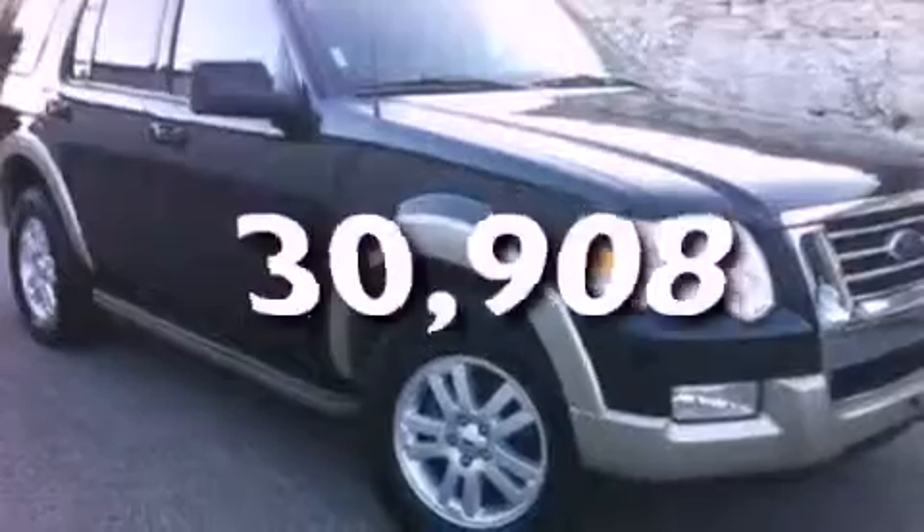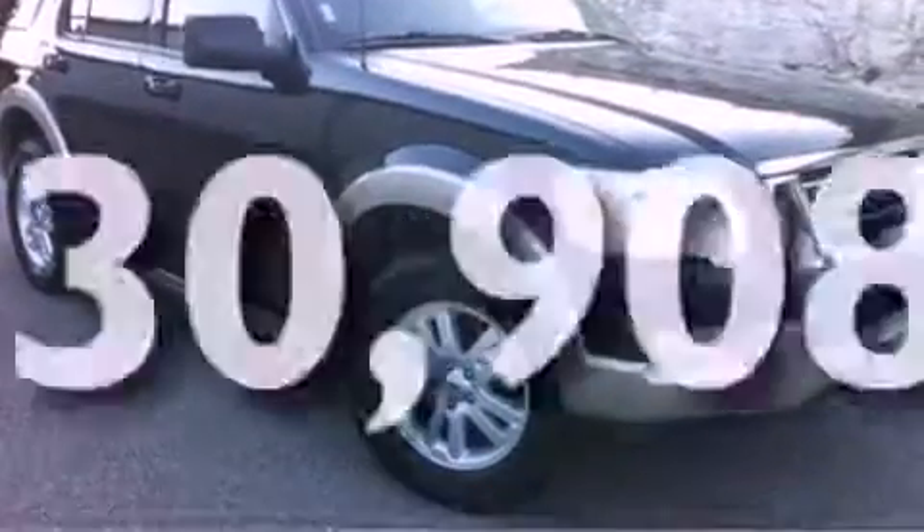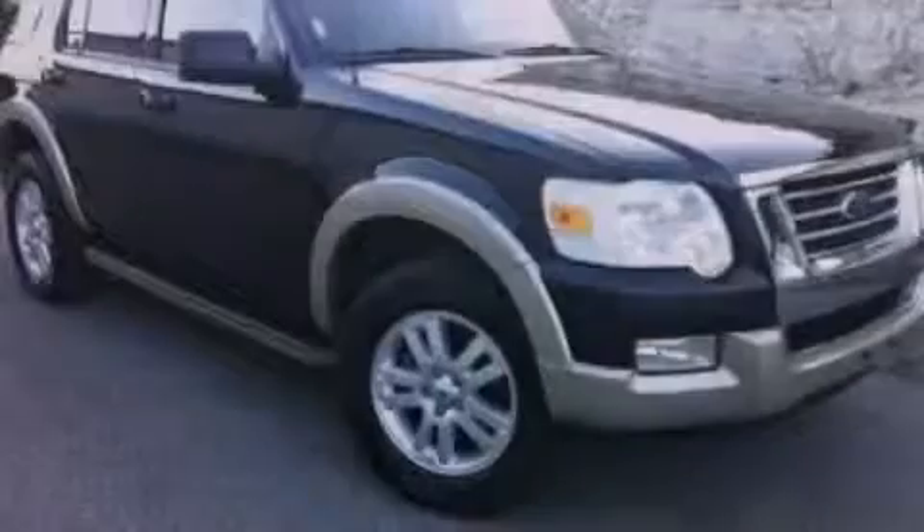This vehicle has less than 31,000 miles and is sure to sell fast. Call and arrange your test drive today.